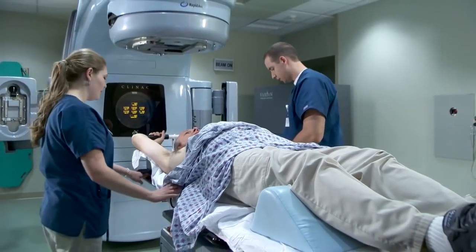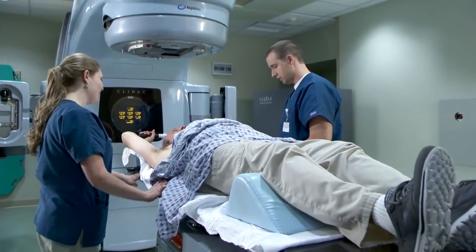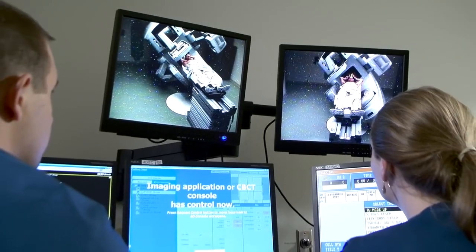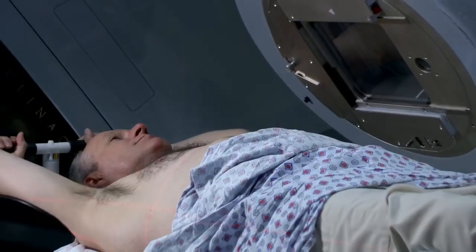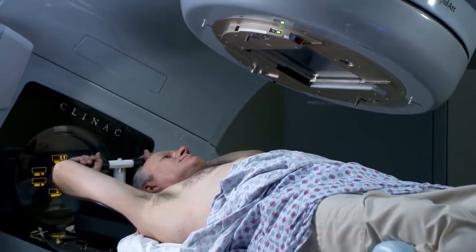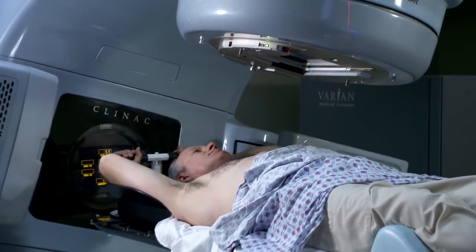Treatment is much like verification. The therapists will carefully position you on the table. Although they leave the room during the procedure, they are nearby and able to see and hear you. You will be asked to breathe normally while the machine moves and buzzes as it administers radiation. You will not see or feel the radiation.